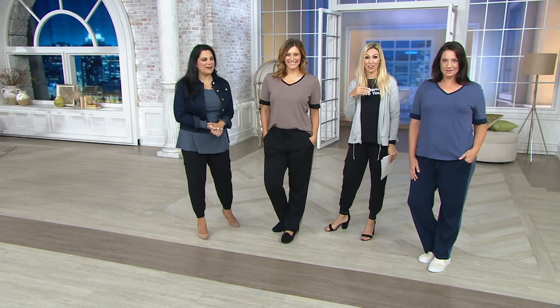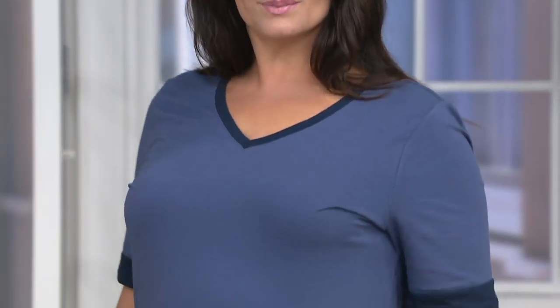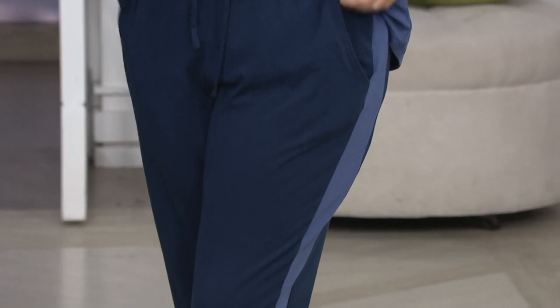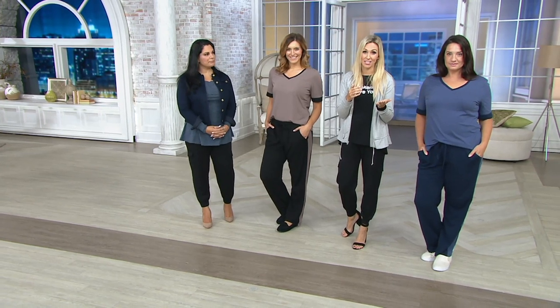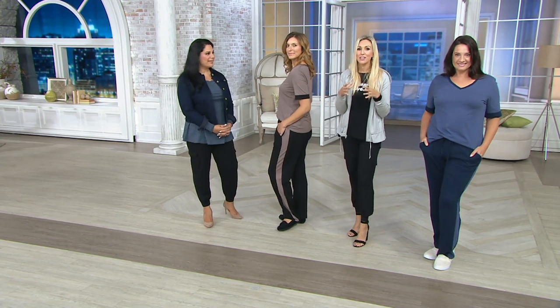Can you believe the kids are going back to school already — in about a week? That means we've got fall breaks, traveling, and Thanksgiving break coming up. These colors are perfect to take you into the next season. Even think about Christmas morning and the pictures you'll be taking. On this easy payment plan going away at the end of today, think about a pair for yourself — and these make a great gift too.